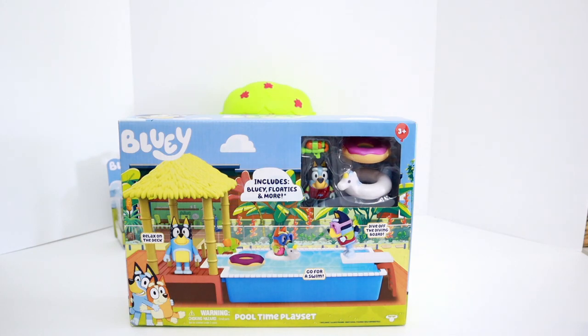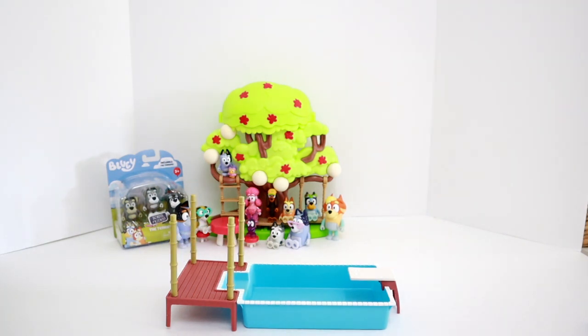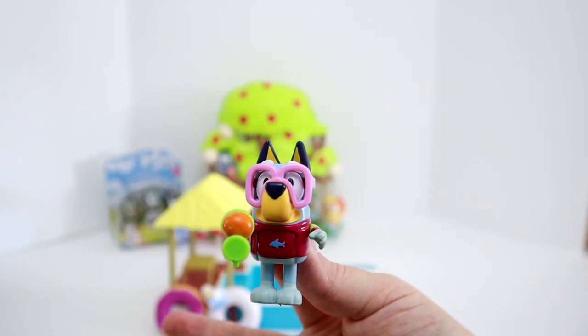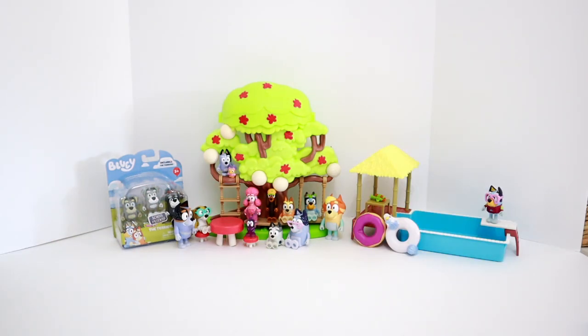Bluey's Pool Time playset comes with a pool, a deck, some bamboo poles, a cabana, a table, a donut floatie, a unicorn floatie, Bluey in her rashie, her goggles, and a squirt gun. Bluey! Sorry! How great is Bluey's Pool Time playset? I can't wait to have all of her friends over for a pool party.